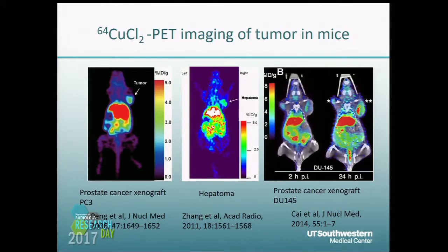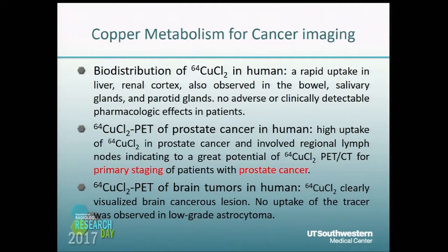Here are results from our lab: PET imaging with CopperSEED-IV in prostate cancer and hepatoma. After that, many studies were performed in humans. They found rapid CopperSEED-IV uptake in the liver and kidneys, with no adverse effects in patients. Some researchers also found CopperSEED-IV highly accumulated in breast cancers, indicating application in primary-stage breast cancer detection.